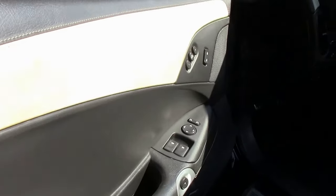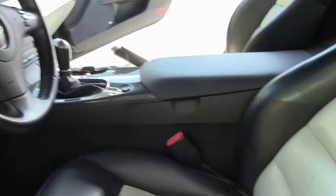As you can see, the bottom cushion is just a little bit flatter, but in good shape.